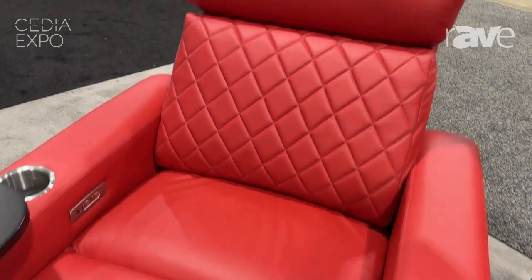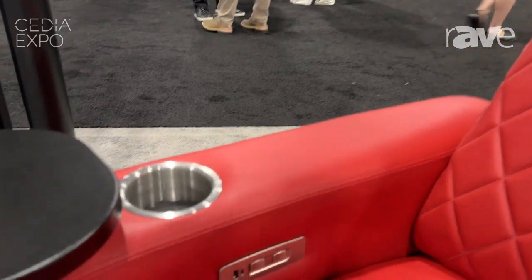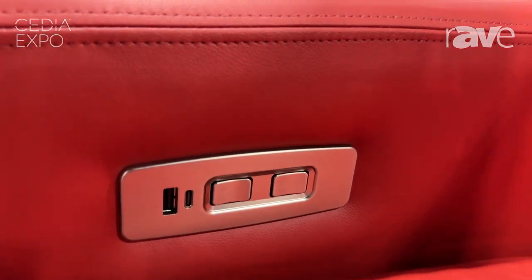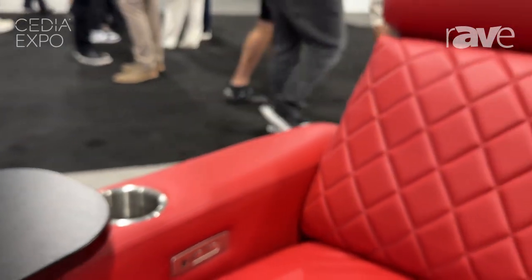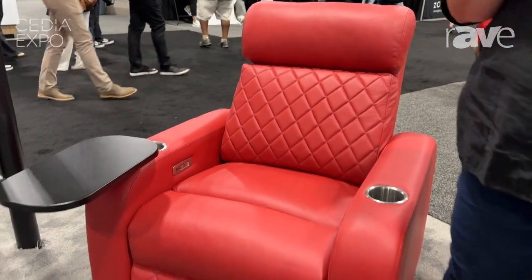They both have the ability to add an articulated headrest and power recline. We've got our USB and USC, which comes standard in our switches, as well as our grommets where you can have universal accessories, tray tables, iPad holder, all sorts of fun things.